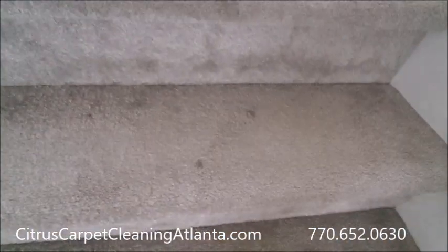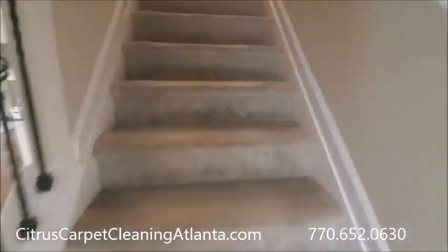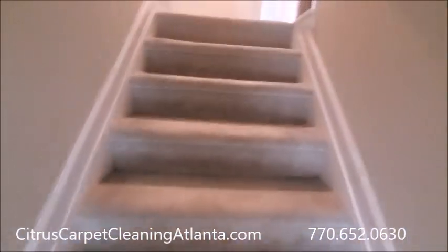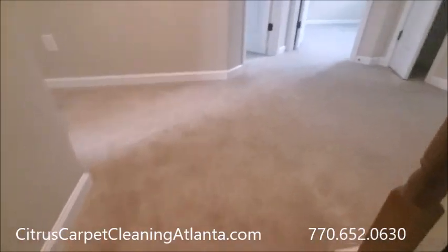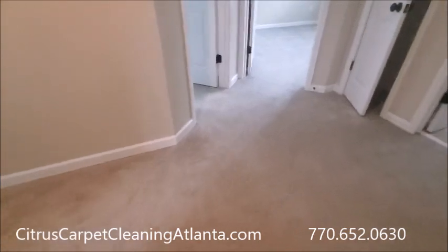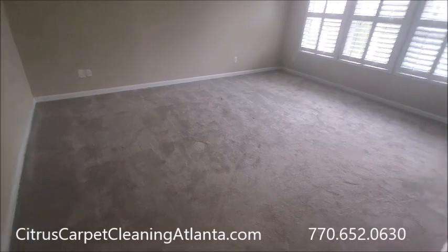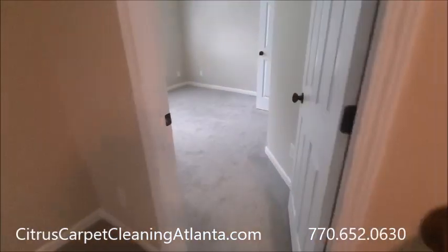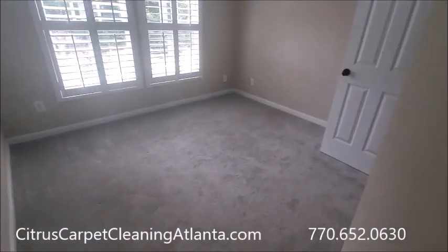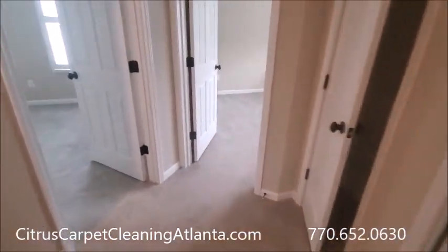We've got a couple spots on the stairs. There are three bedrooms, a hall, and a set of stairs. Overall, the carpet's in really good shape. Should be a quick, easy job.